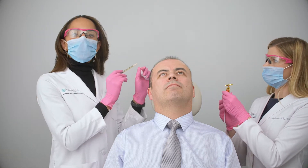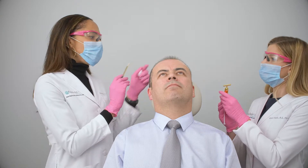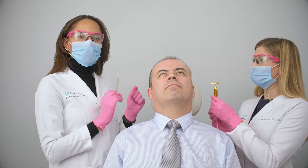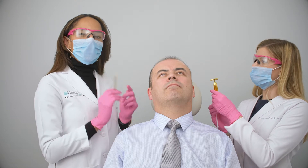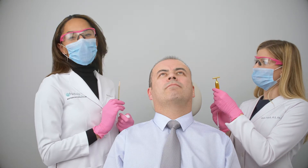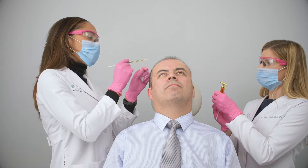To help with injection discomfort, we use a distraction device — this little yellow gold wand — which gives little pulses next to the injection site. That really helps with any discomfort Carlos may have, although it is mild in general.